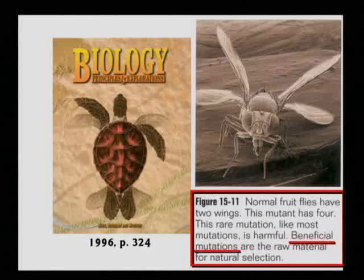They tell the kids the fruit fly is evidence for evolution. All they did after years of mutating those poor flies was get flies that were worse off than Grandpa Fly. They got flies with curled wings and flies with no wings. They never got a beneficial mutation.